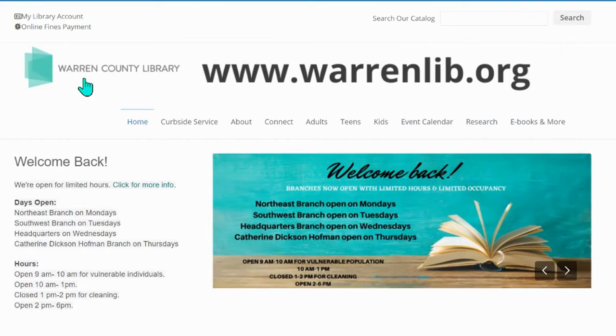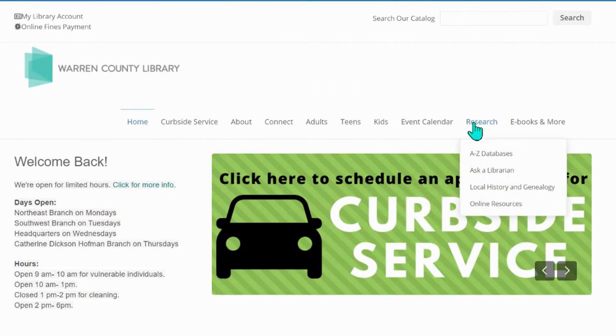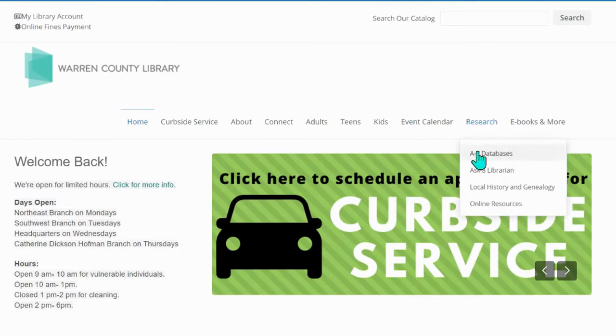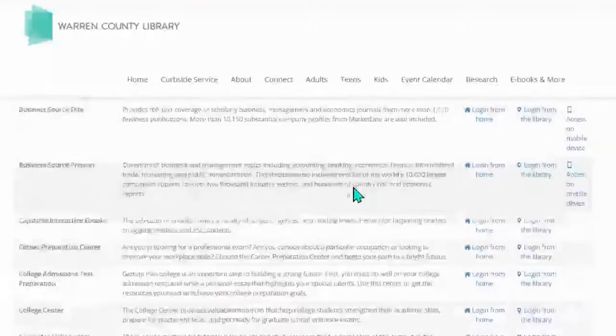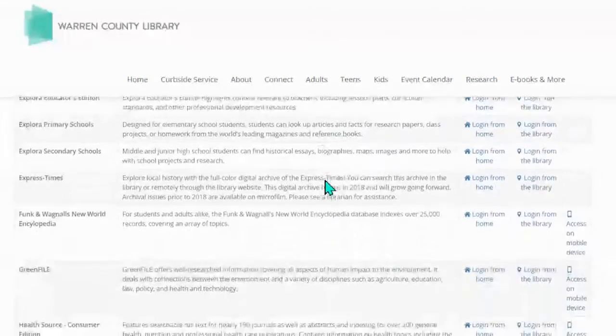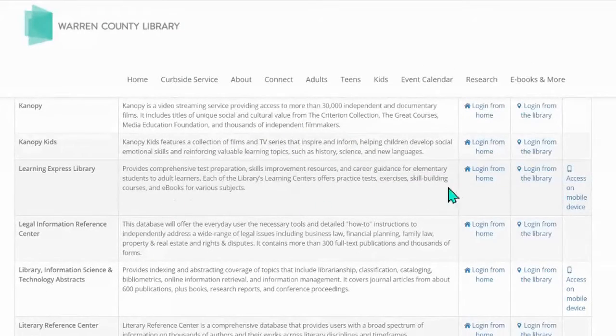We're going to start here at our website, which is www.warnelib.org, and we're going to click on Research A to Z Databases. We can scroll down in alphabetical order through our databases and we're going to select the Learning Express Library. You can see that we can log in from home, log in from the library, or access on a mobile device. We're going to log in from home.